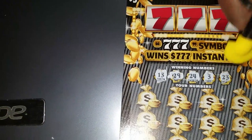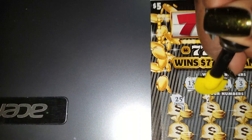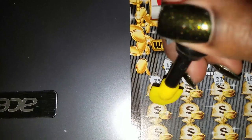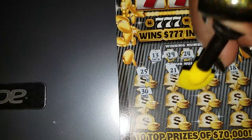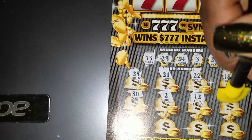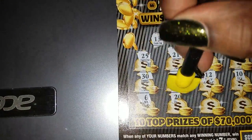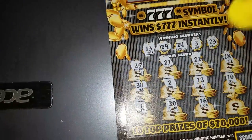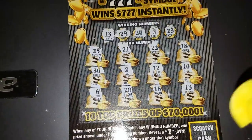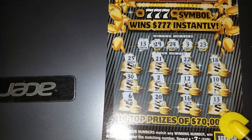Our winning numbers are 13, 29, 24, 3, and 23. Let's see — 25, 21, 22, 18, 30, 12, 10, 6, 20, 16... oh, we got a winner! We got 13! This is definitely going back to Cash Cody and Lotto Grandma.